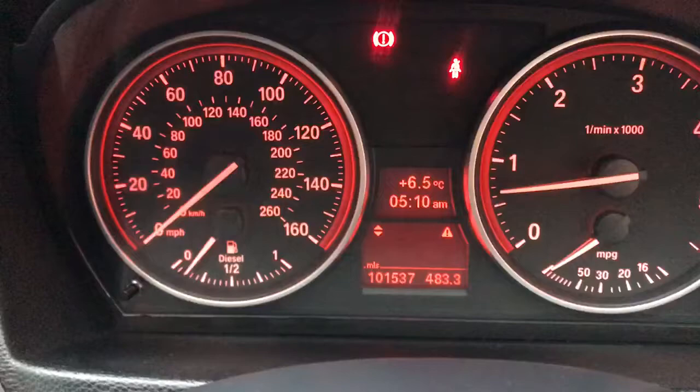As you can see there's no real wear on the seat bolsters, gear gaitor, or steering wheel. It has cruise control too. The exact mileage is 101,537. It's got climate control — it really is a lovely example.